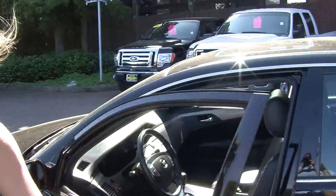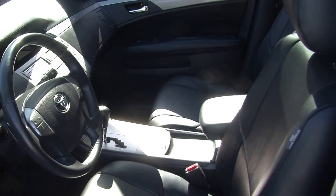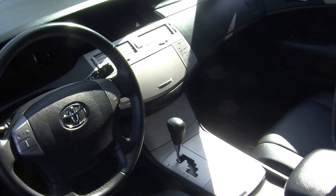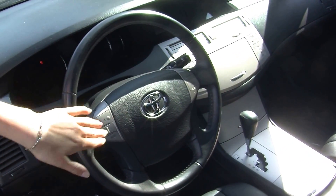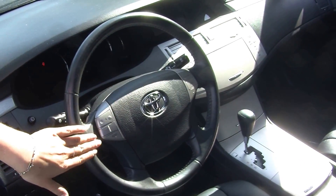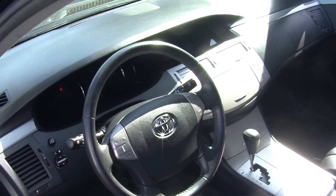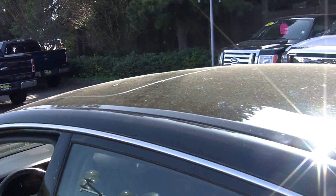Inside it has leather seats, automatic transmission, and a CD player with AM FM radio. Stereo controls and temperature controls are integrated right in the steering wheel for convenience. It also has cruise control underneath the steering wheel. It comes with all the power options — windows, locks, mirrors, and seats.